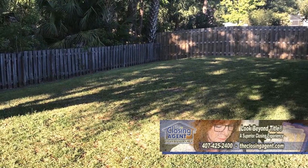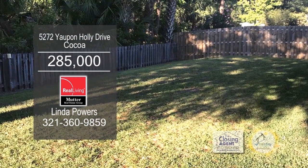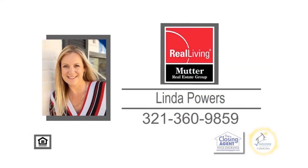Outside, you'll enjoy lush landscaping, a peaceful screened back porch, and the privacy of the fully-fenced backyard. For additional information, contact Linda Powers.